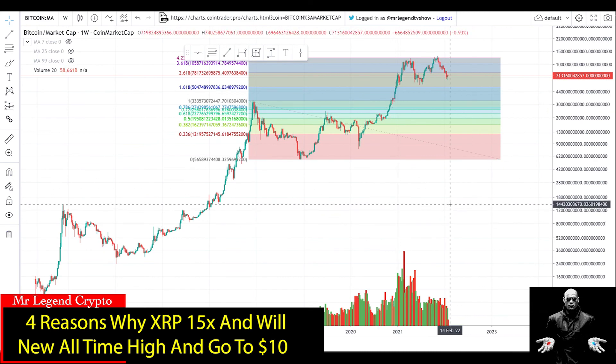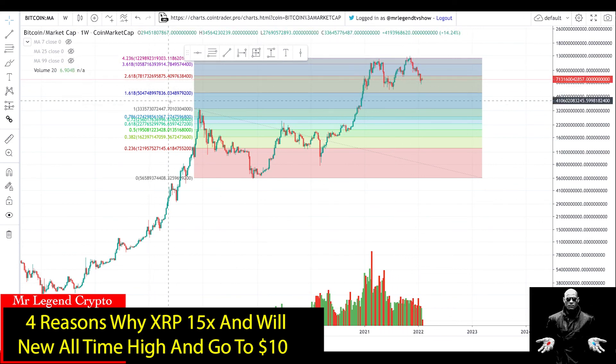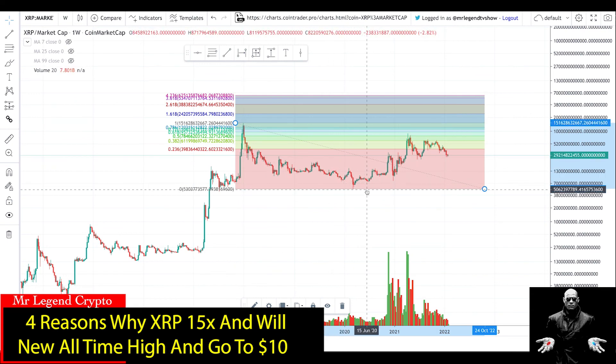The final chart is the Bitcoin market cap chart. Bitcoin has actually reached its full Fibonacci extension on the market cap. If you apply that same extension to XRP — from the top of XRP's previous bull run to the bottom of the bear market — for XRP to do what Bitcoin has done, XRP's market cap would need to go to over $600 billion. At that level XRP would be well above $10, since XRP only needs to reach a $500 billion market cap to hit $10. I think that is very possible.